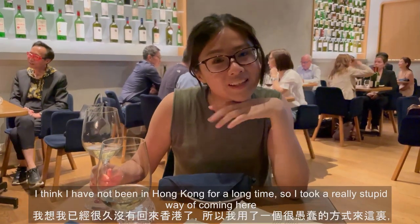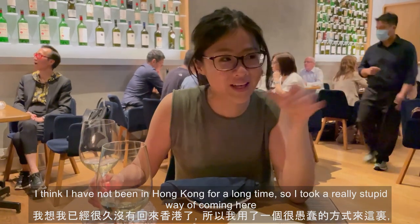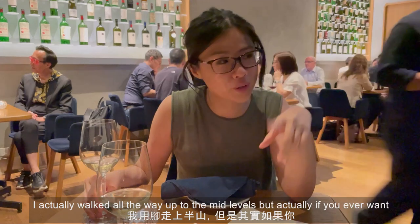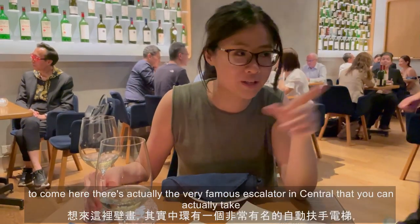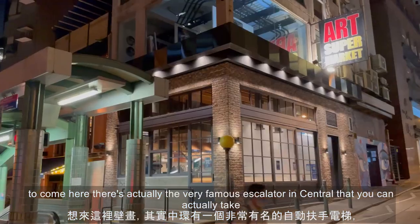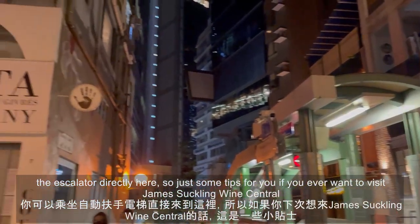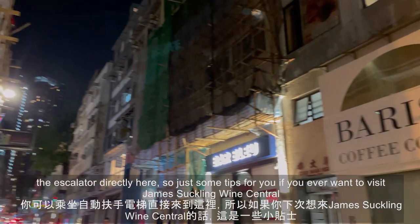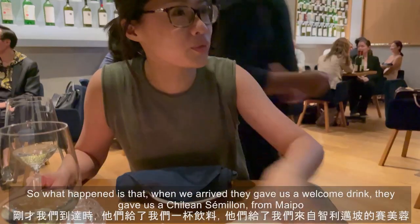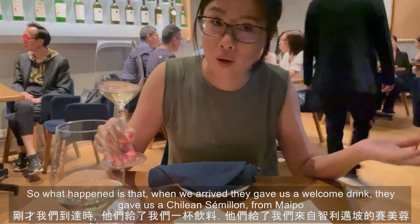I haven't been in Hong Kong for a long time so I took a really stupid route — I walked all the way up to the Mid-Levels. But actually, if you ever want to come here, there's the very famous escalator in Central that takes you directly here. Just a tip if you ever want to visit James Suckling Wine Central. When we arrived, they gave us a welcome drink — a Champagne from Pol Roger.